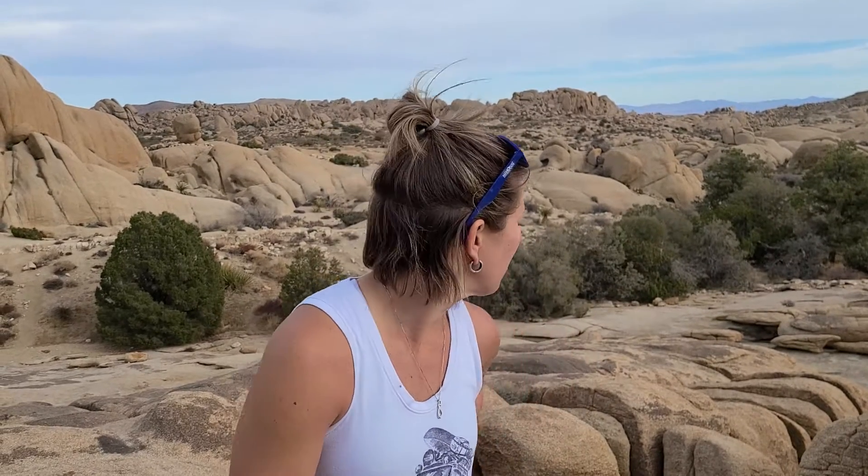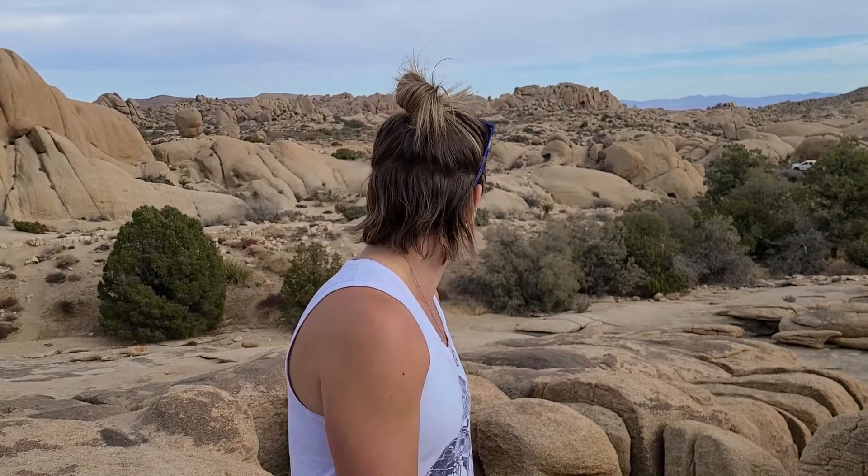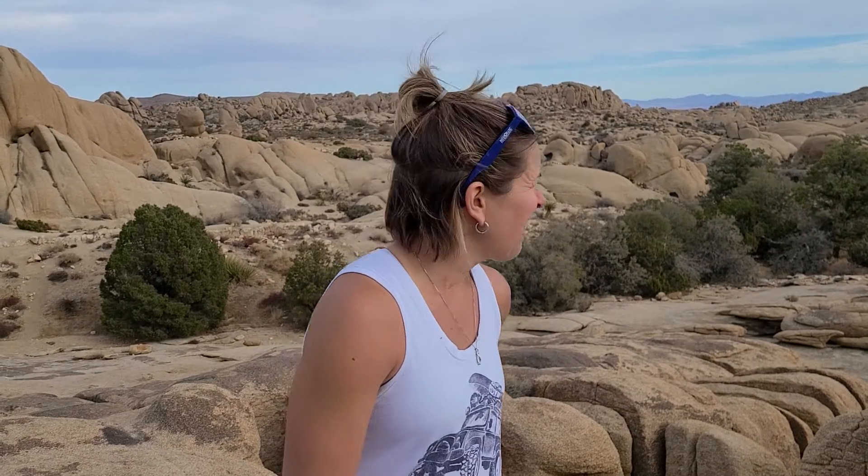We did stop and do a little hike this morning — Mastodon Peak. That was fun. Bouldering, had a little bit of lunch. It was just kind of a scenic area. I think half of Joshua Tree is like this with rocks. And so far we really haven't seen that many Joshua Trees, so maybe we will later.